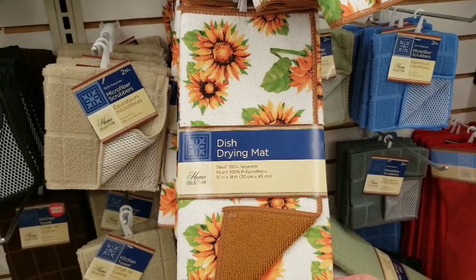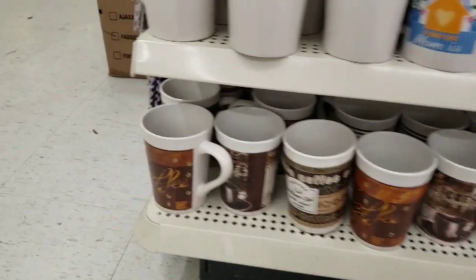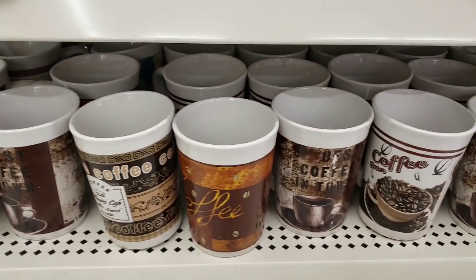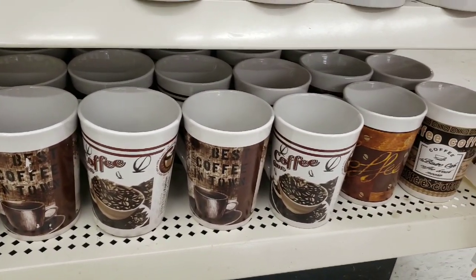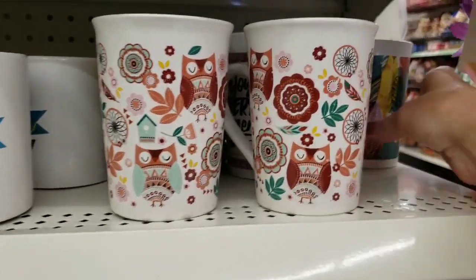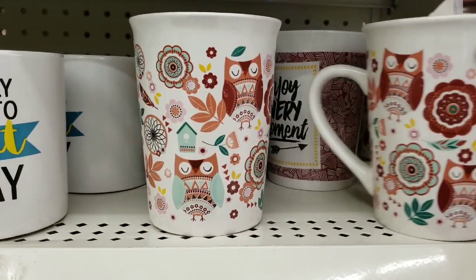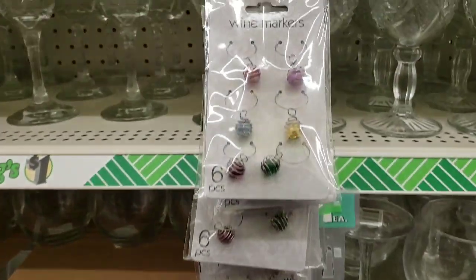Look at all of these mugs — holy cow. Those are really cool though. Look at these. And they had the wine thingamajiggers in again.